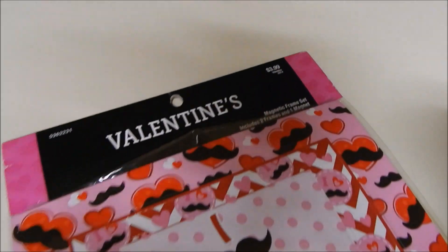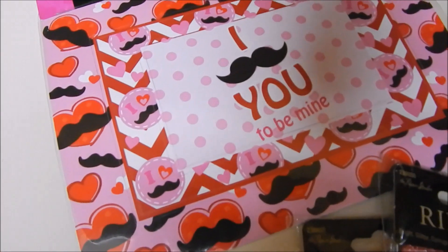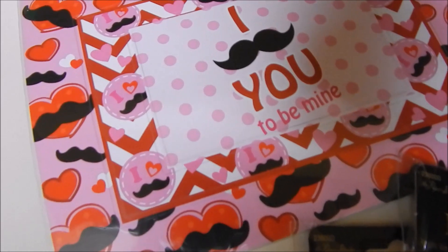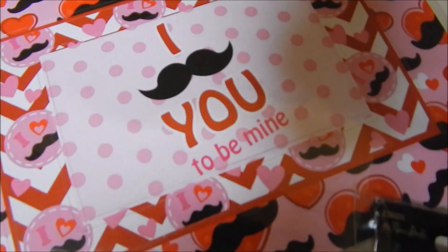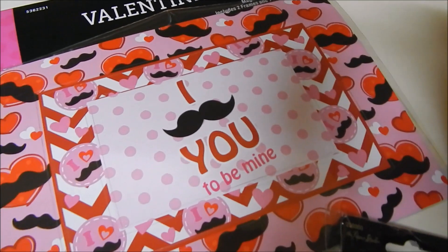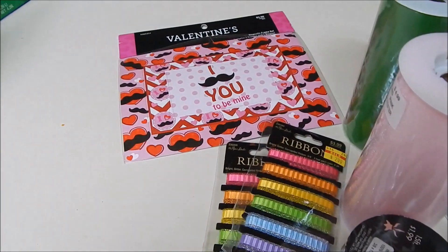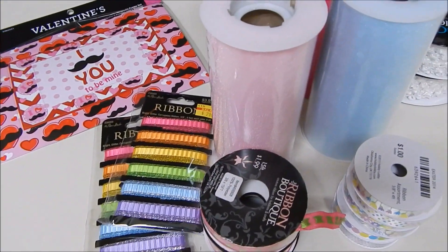Yeah, this was $3.99 and I got it for 40 cents. It's like several magnets I can take apart and put up on your fridge — I thought it was super cute, and we need magnets anyway. There are two frames and an 'I love you' magnet. I thought it was a good deal for 40 cents. All their Valentine's Day stuff is 90% off right now; that was the only good thing I could find.